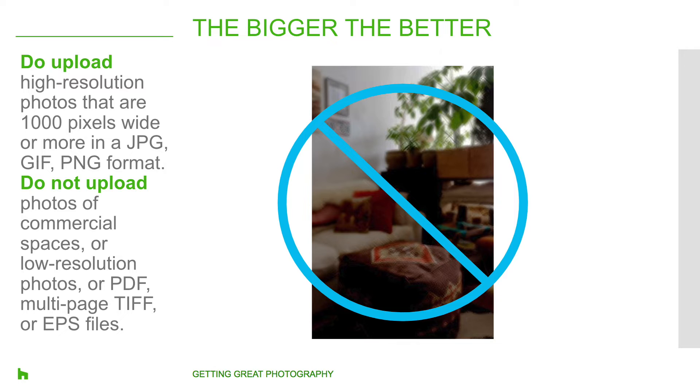Here are some do's and don'ts specifically for Houzz photo guidelines. Do upload high-resolution residential photos that are at least 1,000 pixels wide or more, and please use either JPEG or PNG format. Please do not upload photos of commercial spaces, photos that are too small, photos where the resolution is too low, or photos that are in PDF or EPS format — it's just not something that we can support.